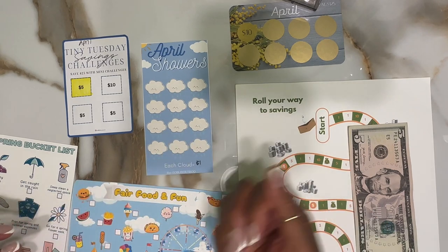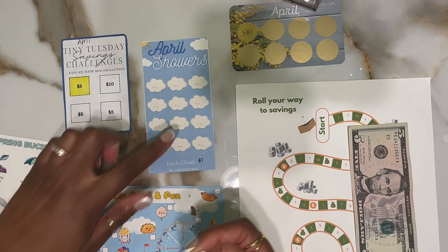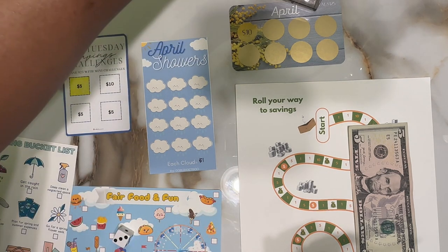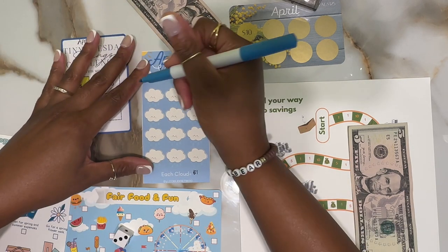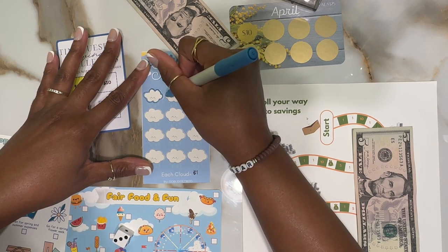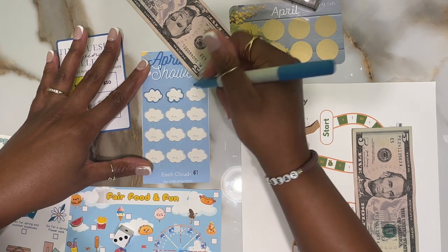Next roll - two, one, two. We'll roll and see how many we're going to mark off for this one. Three - one, two, three - so we're going to do three clouds for a dollar apiece. I only have five so I'm going to put a five there. Hopefully we're able to get some more in this one, so for now I'll just mark off three.